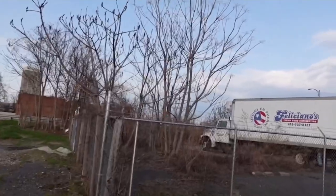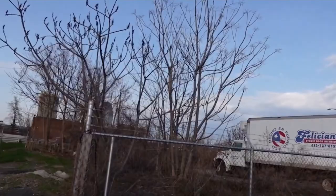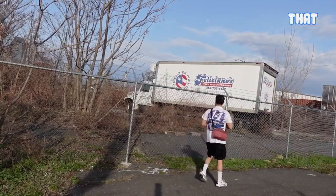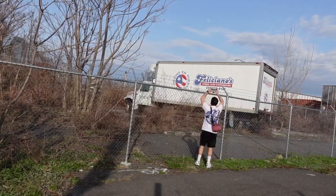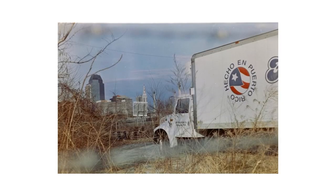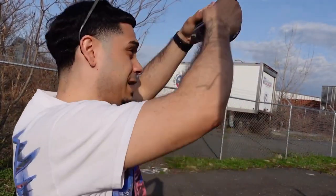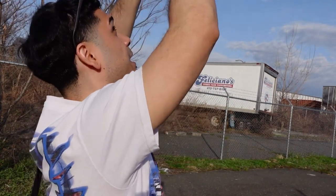I think this shot is pretty dope right here — it's like the Puerto Rico truck. I think that was a dope shot. I love that it has that waist-level viewfinder because I can get those weird angle shots.